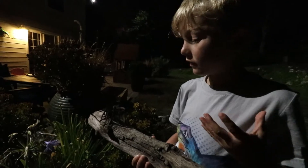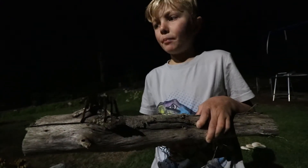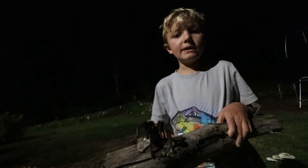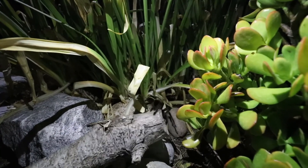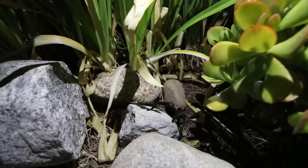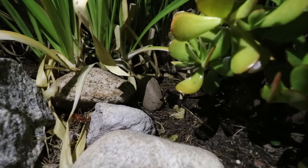So if you see one of these things, don't hurt it, don't smash it. Because they are helping eat a lot of your nasty bugs that you don't want in your yard. We're going to release them in these bushes. And if you get bit by one, they're venomous, but they're only as venomous as a bee. There you go, little buddy.